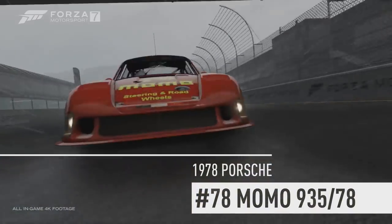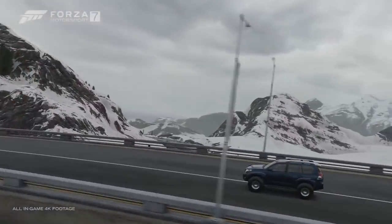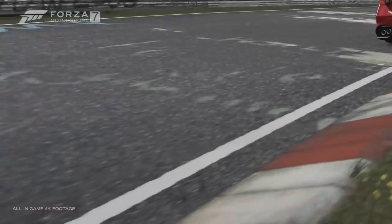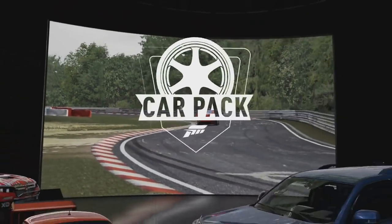There's the 1978 Porsche. It's got a cool paint on it as well. Here's the Land Cruiser Arctic Trucks AT37. And the Alfa is actually quite nice — it's a pretty nice car, that isn't it?